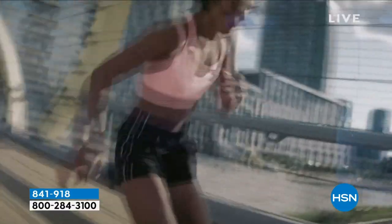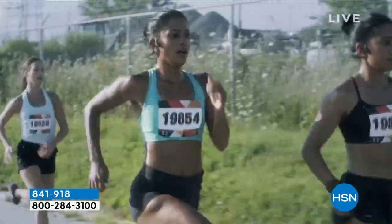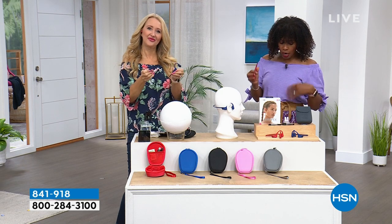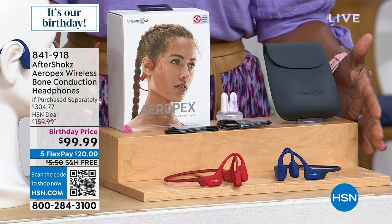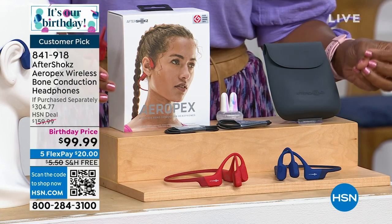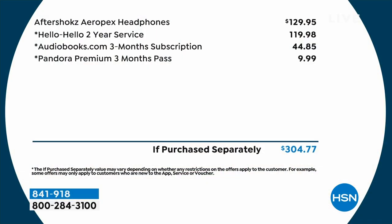It doesn't matter if it rains, if you get sweaty, or where you're using them — you'll get that great sound quality. We've got these at a birthday price: you're getting the headphones, the magnetic charging cables, the carry case, and a pair of earplugs, all in your choice of blue or red. That's $60 off our regular HSN price — and compared to purchasing everything separately at retail, including extra apps and services, you'd be paying over $304.